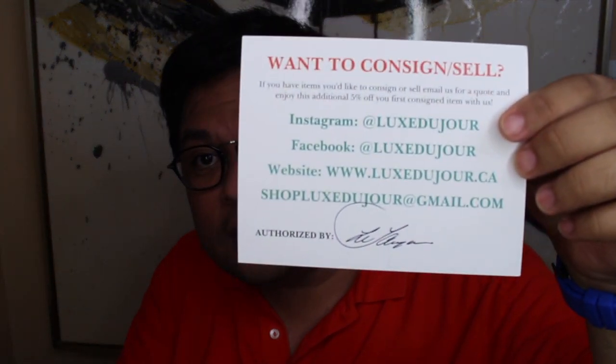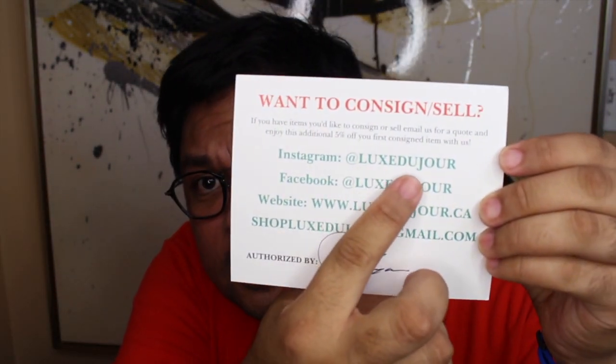Let me just put that box down there. So here is the card from the person — you guys can see the Instagram is Luxe Du Jour, Facebook as well. And on the other side of this is a $100 coupon, so I'm not going to show you guys that code because if I end up buying something else I'll have a code to use myself.